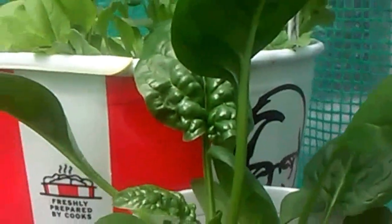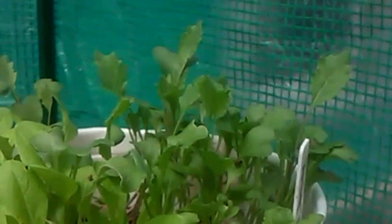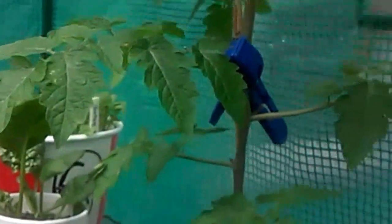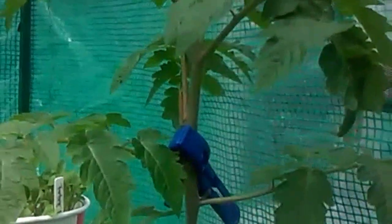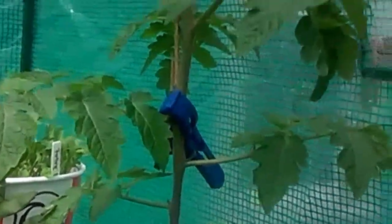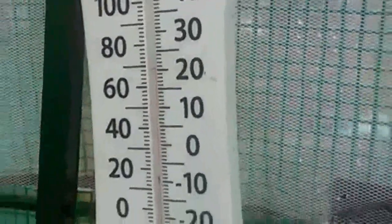Look at this spinach right here — I still need to transfer this one. It just keeps on raining on and off. Yesterday we had such a gorgeous day, 70 degrees, and the sun really felt good on the skin. Right now inside the greenhouse it's about 70 degrees Fahrenheit — pretty warm in here.